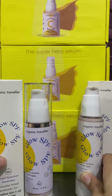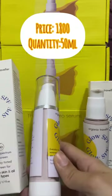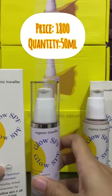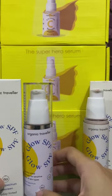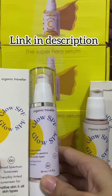If I talk about price, this sunblock is 1800 rupees for 50 ml. You can contact their website or Instagram page to place your order.